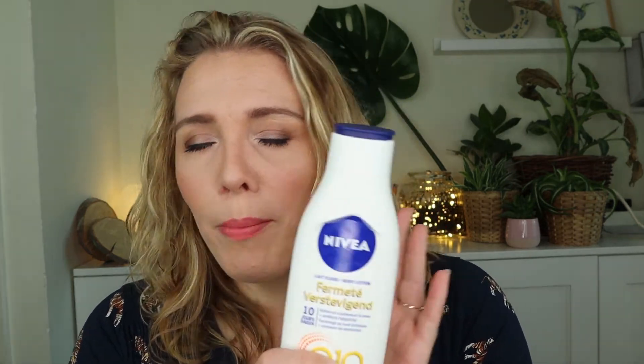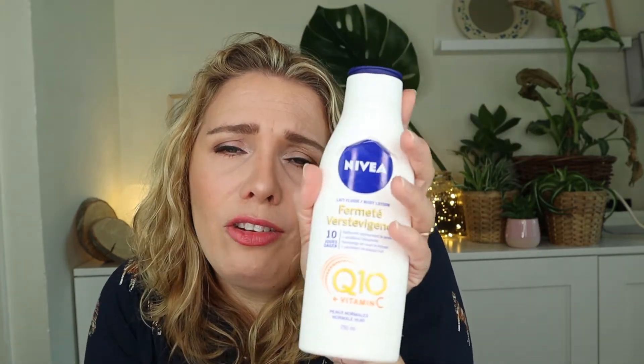I finally finished my Nivea body lotion — I am so glad! It's not a bad product by any means, but I just don't like using lotion. My preferred way to moisturize is body oil in the shower, mainly from Rituals. This lotion absorbed fairly quickly and wasn't terrible, but I just prefer the body oil concept. So I'm very happy to finally be done with it!